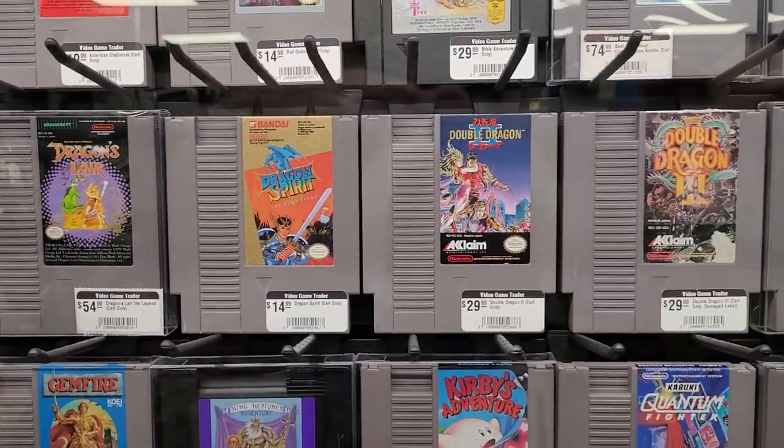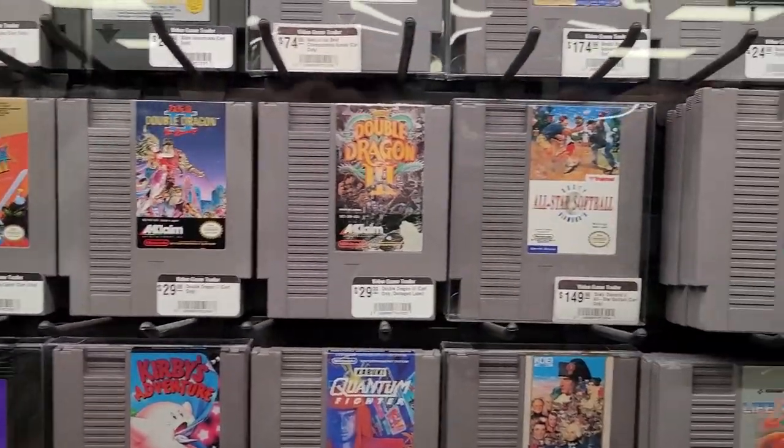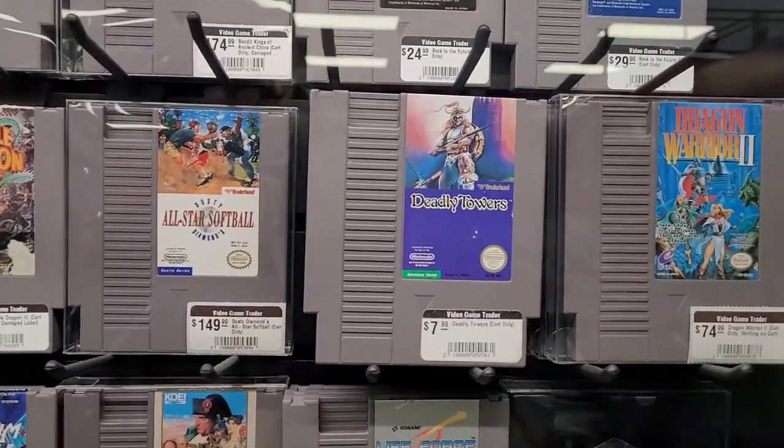Dr. Mario — Shauna is a champ at Dr. Mario, don't let her ever tell you differently, because she'll take all your money.